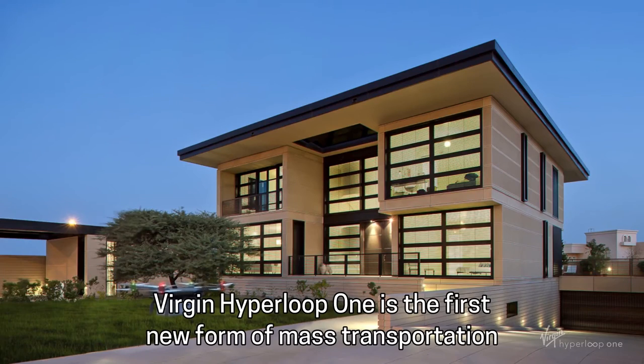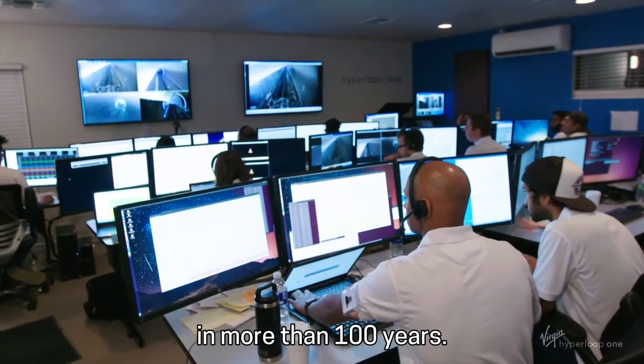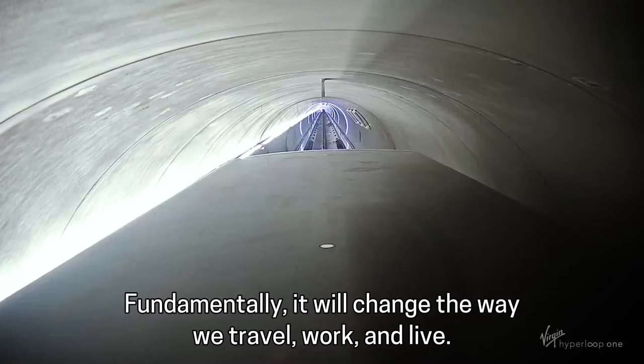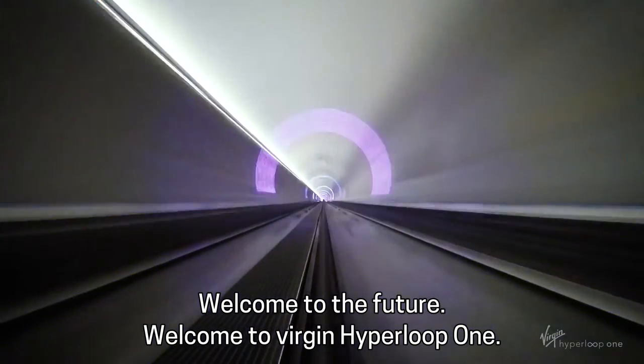Virgin Hyperloop One is the first new form of mass transportation in more than 100 years. Fundamentally, it will change the way we travel, work, and live. Welcome to the future.